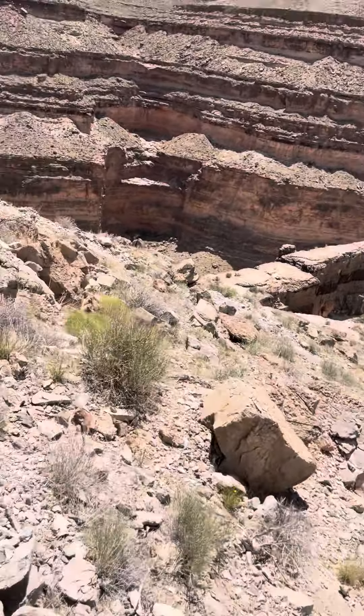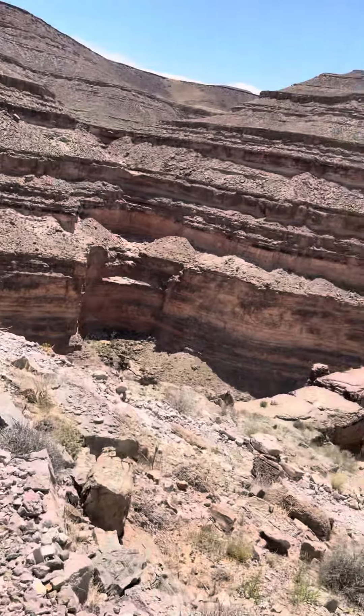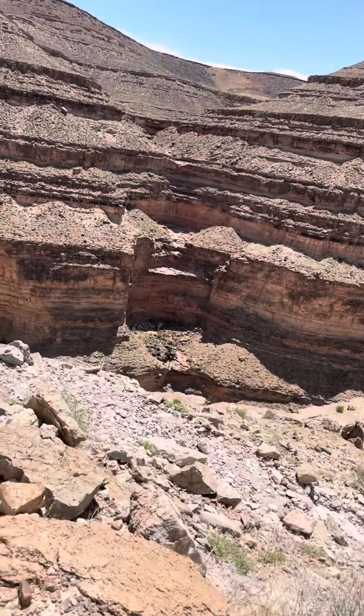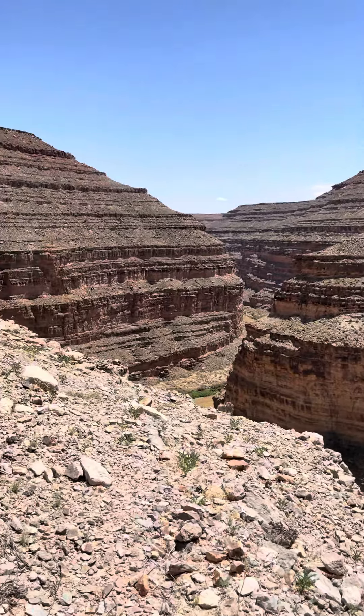This is the river here that actually cut through and made that formation at Goosenecks State Park. The San Juan is kind of a lesser-known river. You always hear about the Green River or the Colorado River, the Rio Grande, all that. But down here, the San Juan is pretty significant.